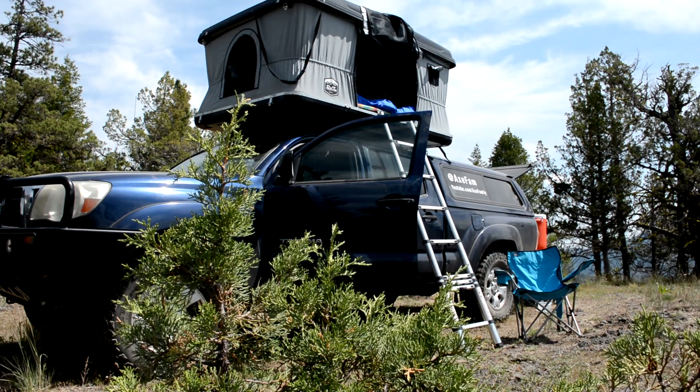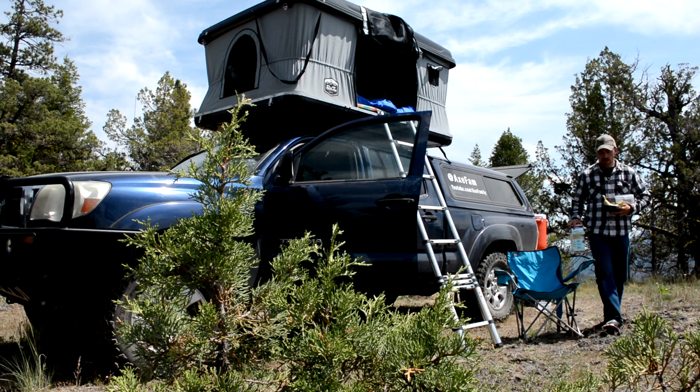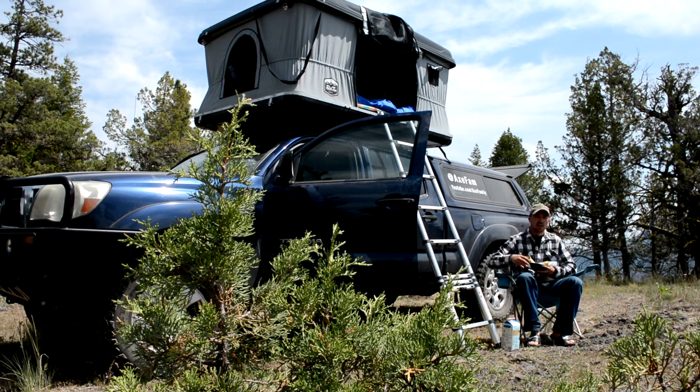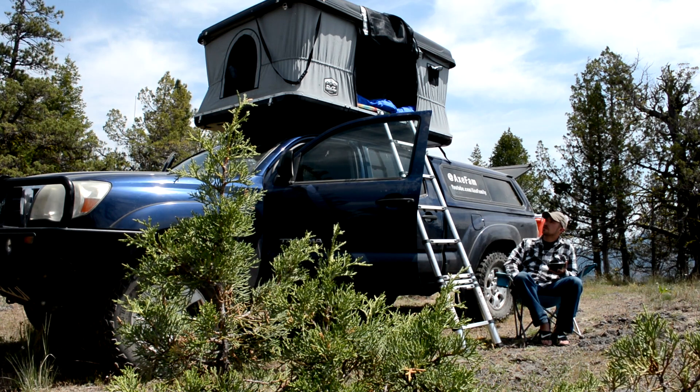Beautiful day. So we're going to eat a little bit of food and then we're going to head on to another camp spot for tonight, and I think we're going to have some of our friends meet us there. We'll see if they make it or not. Last night as we were sleeping the temperature was great — we both slept really well, and I think cozy is like the best word to describe our tent.